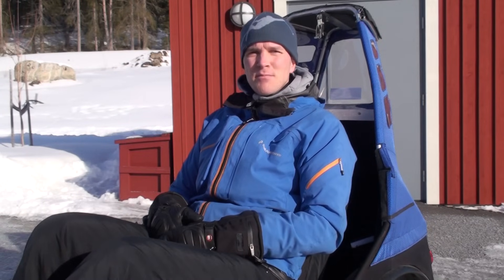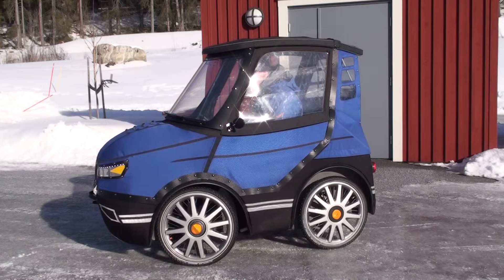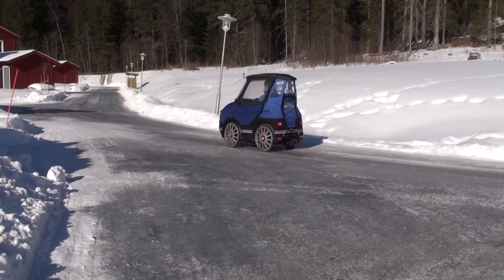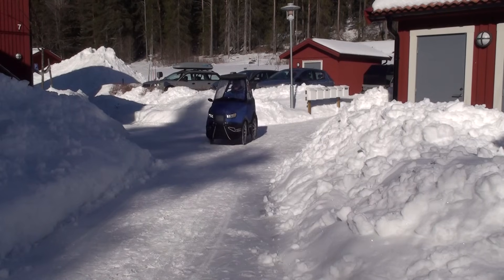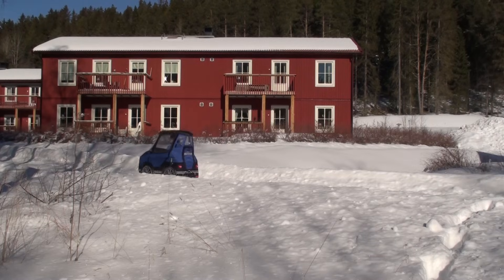Hi, my name is Michael and I am the designer of Podride. The basic idea with Podride is to have a weather protected and more comfortable bicycle. My solution is this four wheel fully covered bicycle car.